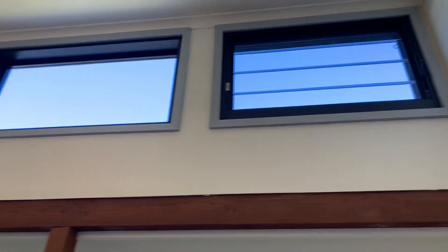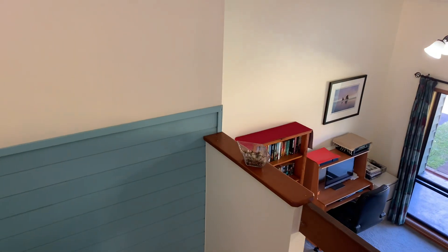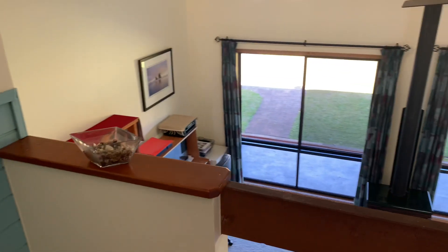There are high louvre windows again to let the breeze and the light into this gorgeous property. As we go down the stairs we'll go into the kitchen and dining area.